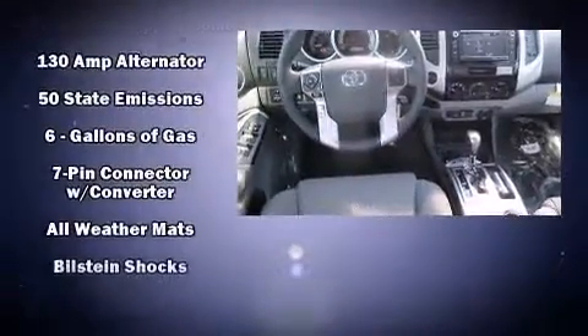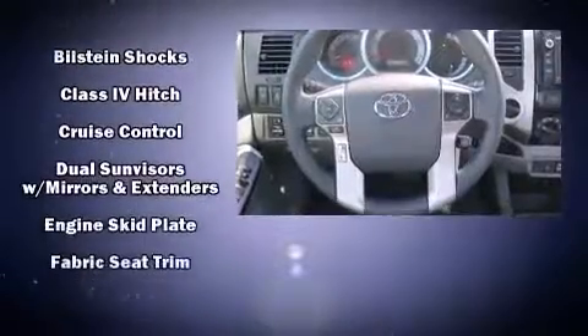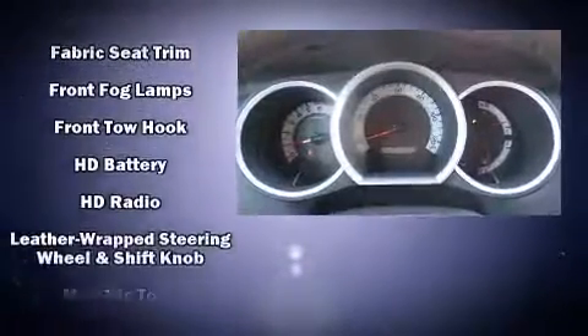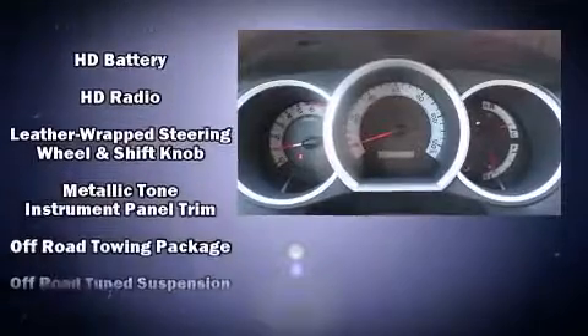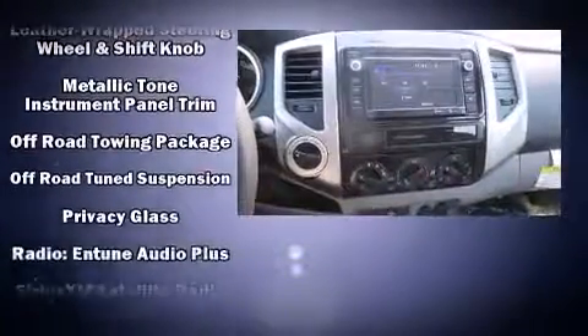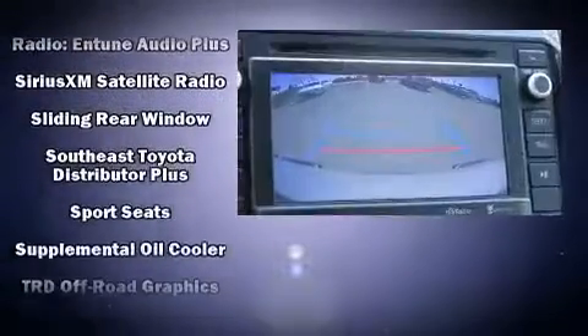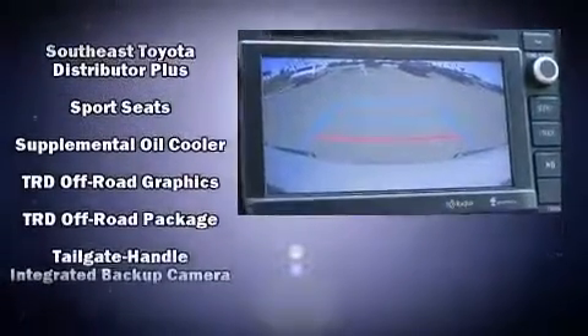Toyota ensures the safety and security of its passengers with equipment such as head curtain airbags, front side impact airbags, traction control, anti-whiplash front head restraints, a panic alarm, and ABS brakes. Brake Assist technology provides extra pressure when applying the brakes.